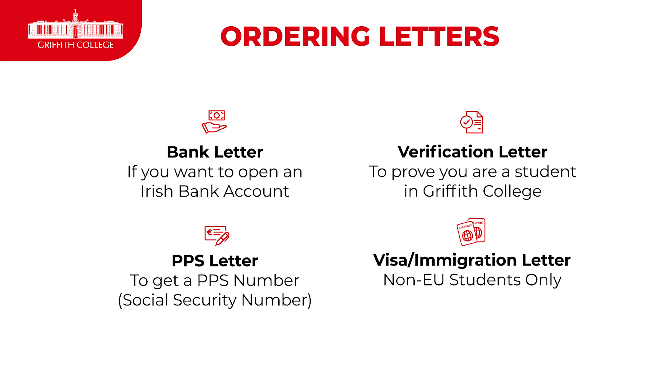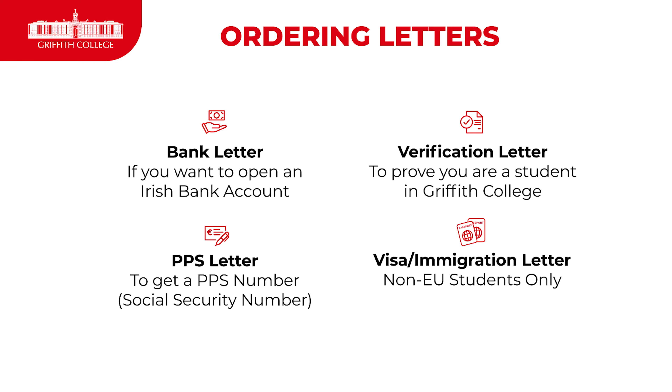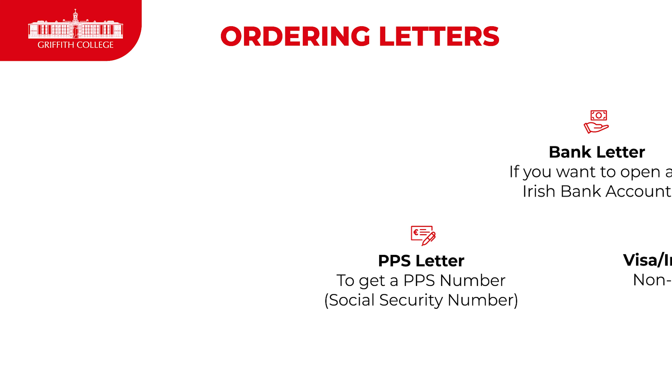The most important being the bank letter, if you want to open an Irish bank account. The general verification letter, which proves that you're a student. The PPS letter, which gets you a PPS number — our social security number. And the visa or immigration letter, which is only necessary for our non-EU students.